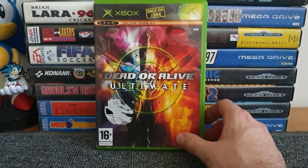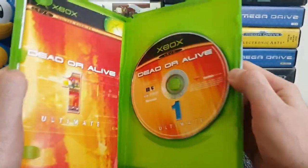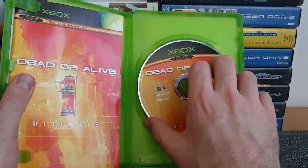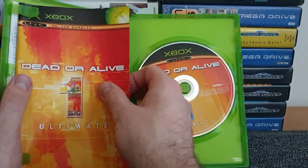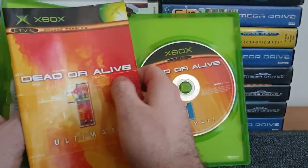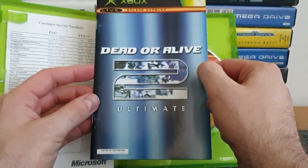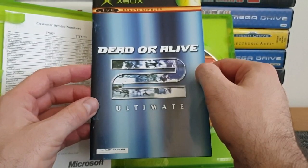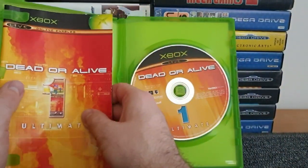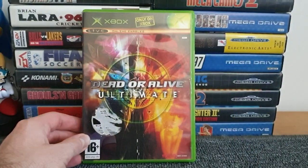First up is Dead or Alive Ultimate. I love beat-em-ups, so when I saw this in a charity shop for £2.99 I was always going to grab it. There are two games in there - Dead or Alive 1 and 2 - and if you flip the manual over you've got the instructions for Dead or Alive 2 on the other side. Two Dead or Alive games in one bundle for only £2.99.